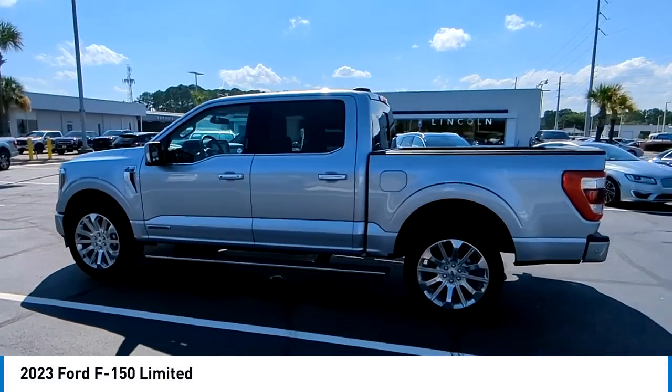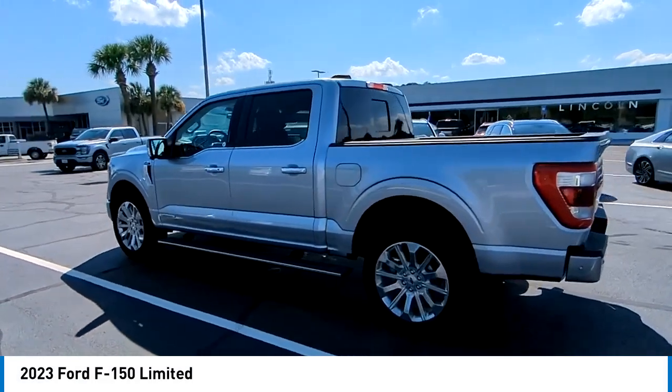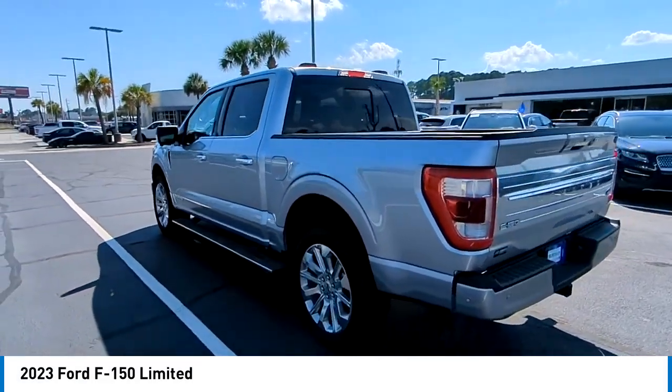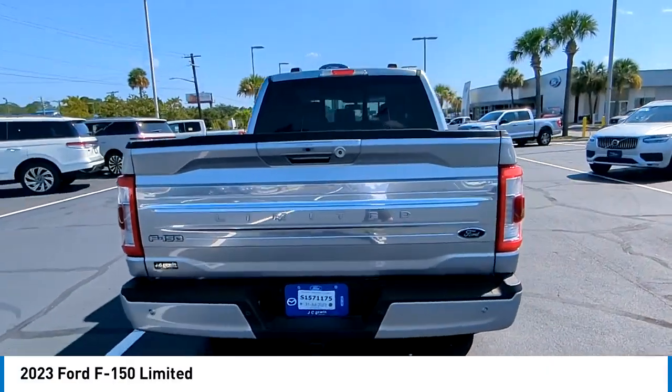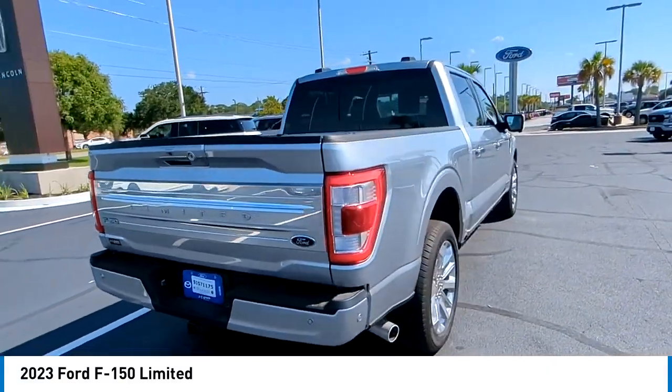Looking for the right vehicle? Check out the 2023 F-150. A Ford F-150 knows how to handle any situation — it's built to follow orders, no whining.